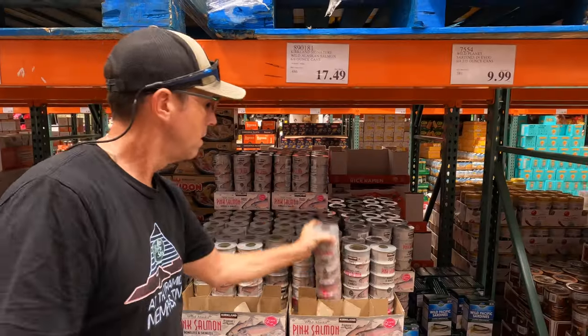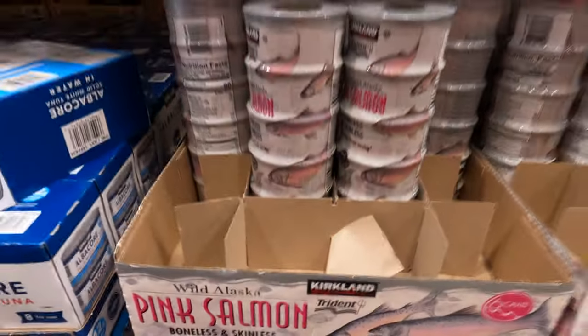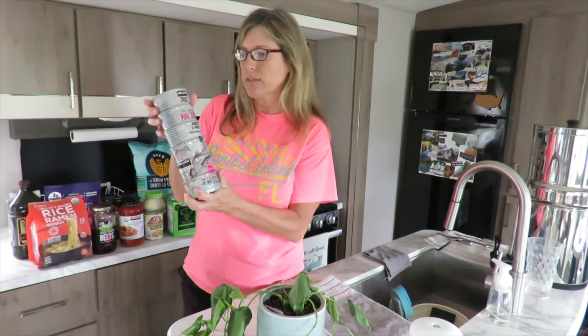We buy our wild-caught Alaskan salmon. We do not do any farm-raised fish — we only do wild-caught. This wild-caught pink Alaskan salmon is so good, and we add this as our protein source in our salads for lunches.